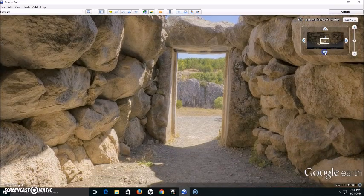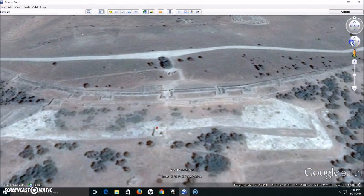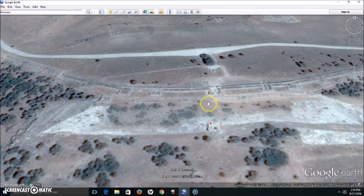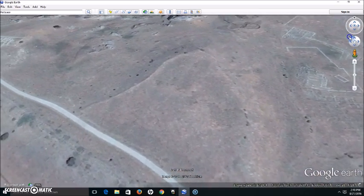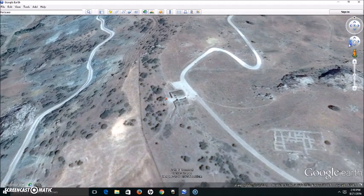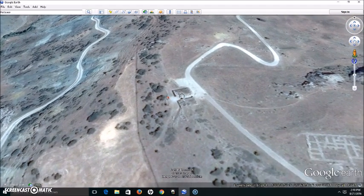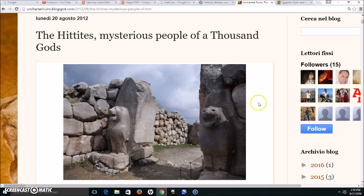This is what it looks like today. From overhead, that passageway seems to go pretty much from north to south, so it is not aligned to the sun on the equinox — that is a question that popped into my head right away. Over on the west side of the city is probably the most famous landmark in this ancient city, and we're going to jump over to a website: unchartedruins.blogspot.com, titled 'The Hittites: Mysterious People of a Thousand Gods.'